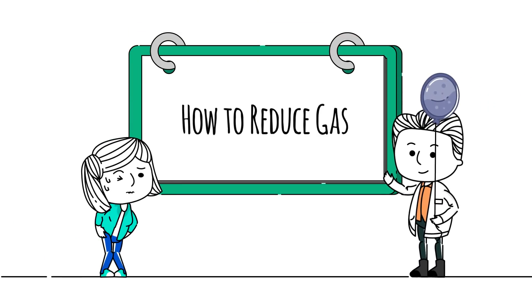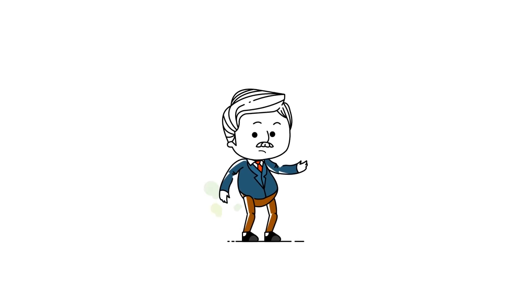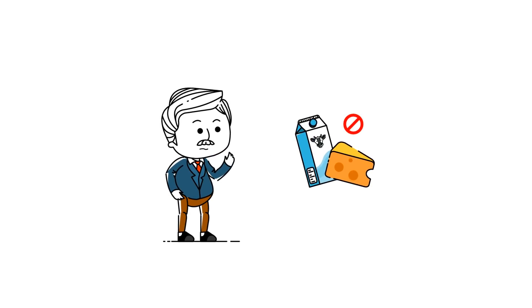What can you do to help reduce gas production by bacteria in your digestive system? The best first approach is to avoid trigger foods in your diet, such as milk and dairy if you're lactose intolerant.